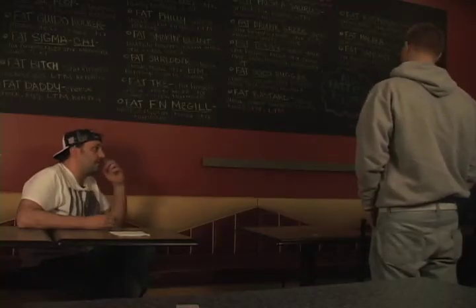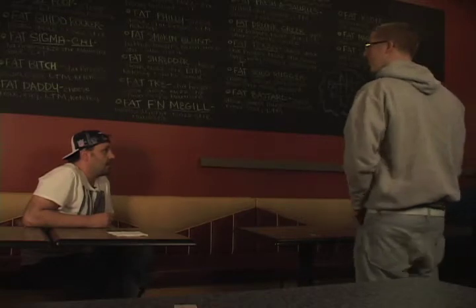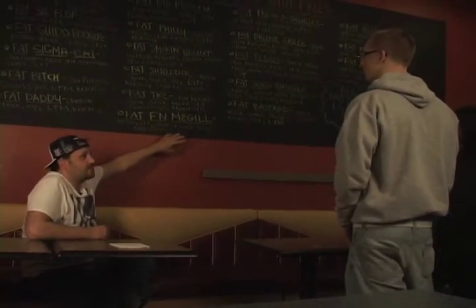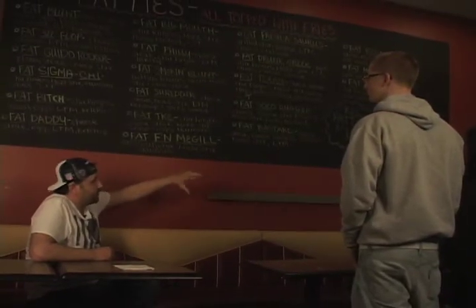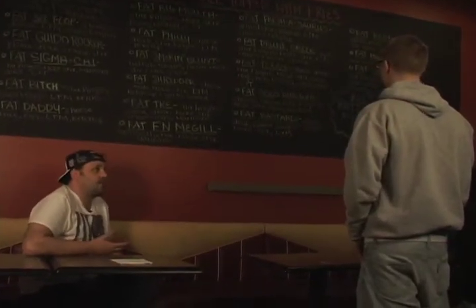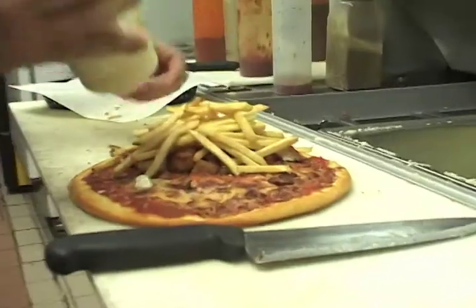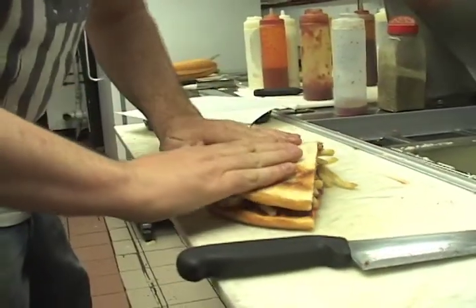Did you hear about our sandwiches, or did you hear about the Smokin' Roni Quesos? We actually have 50 different sandwiches on our website. Up here there's only 19 of them. We have things called Roni Quesos — there's a Steak Roni Queso and a Smokin' Roni Queso. What it is, is a half-bacon, half-pepperoni pizza. We stuff it with buffalo tenders, french fries, and blue cheese. Fold it over and eat it. It's awesome.